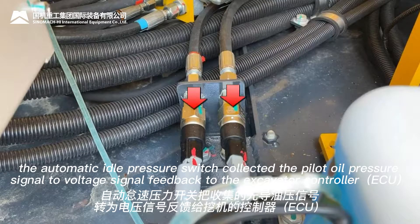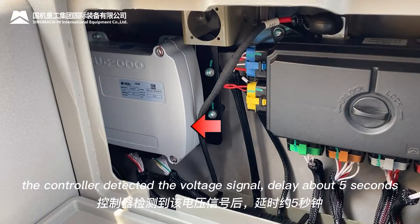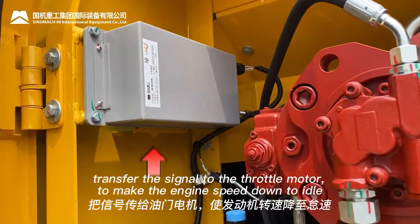The automatic idle pressure sensor collects the pilot oil pressure signal and converts it to a voltage signal, feeding it back to the excavator controller. The controller detects the voltage signal, delays about 5 seconds, then transfers the signal to the throttle motor to bring the engine speed down to idle.